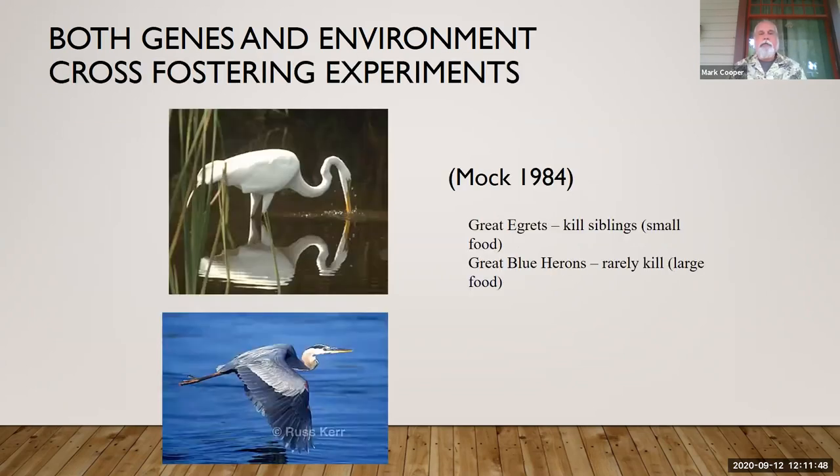A couple of other studies involve cross fostering. These are two local birds — the great egret on top and the great blue heron on the bottom, both found here and in our wildlife sanctuary. They're very similar: both eat fish, but the great egret typically eats smaller fish and the great blue heron eats larger fish. The study by Mach involved taking eggs from one species and placing them in the other's nest. What you need to know is that great egrets have a tendency to kill their siblings — it's very common — whereas great blue herons rarely kill their siblings.